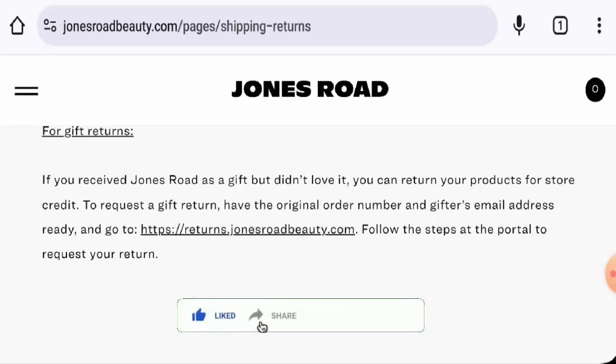Before going further, it is requested from you all to like, share, and subscribe to our channel, and also please do share your viewpoints in the comment section.